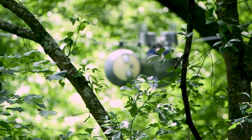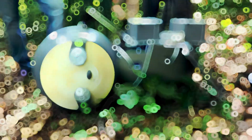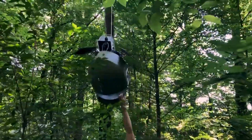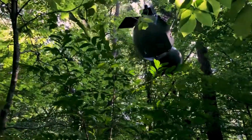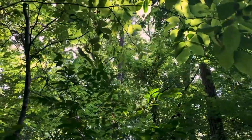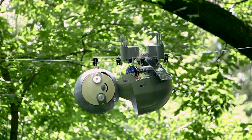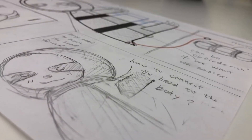Slothbot — a slow-moving environmental monitor. Slothbot, tested in Atlanta's Botanical Garden, is designed to track environmental data like CO2 levels and weather patterns. It moves along a cable to find the best sunlight for its solar panels. In standby mode, it can operate for months or even years, providing continuous environmental monitoring.